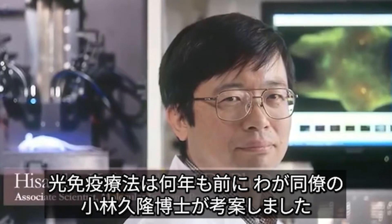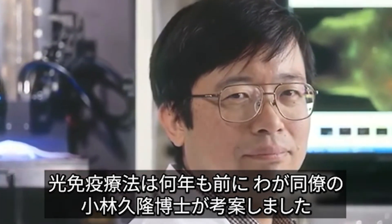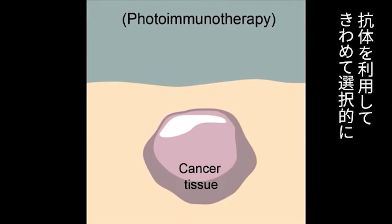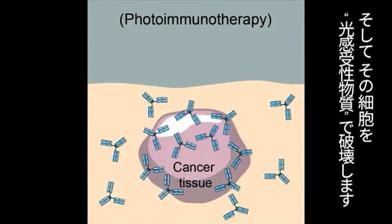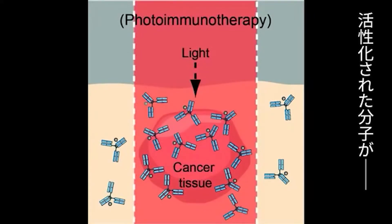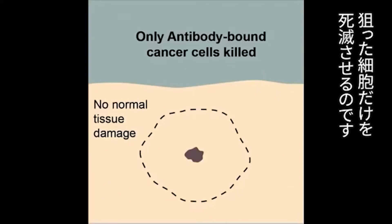Photoimmunotherapy was an idea launched by my colleague Hisataka Kobayashi a number of years ago. It can be viewed as a continuum of this kind of thinking, in that we use the antibody to get high selectivity for cells, but then destroy them using a photosensitizer whereby near-infrared light is used to activate a molecule that in turn kills the cells very selectively.